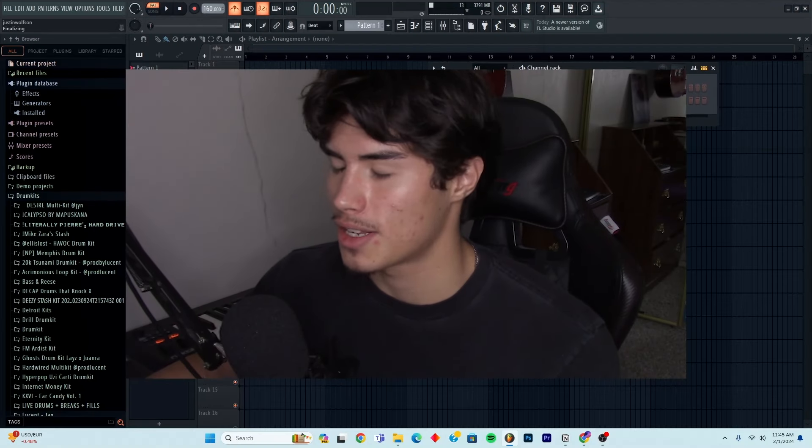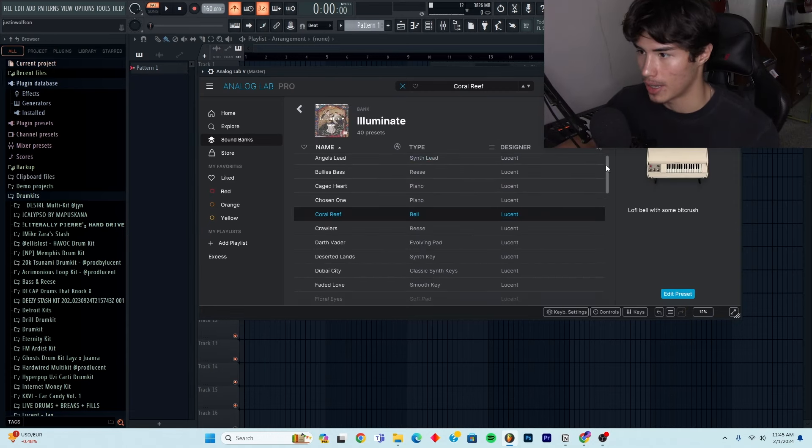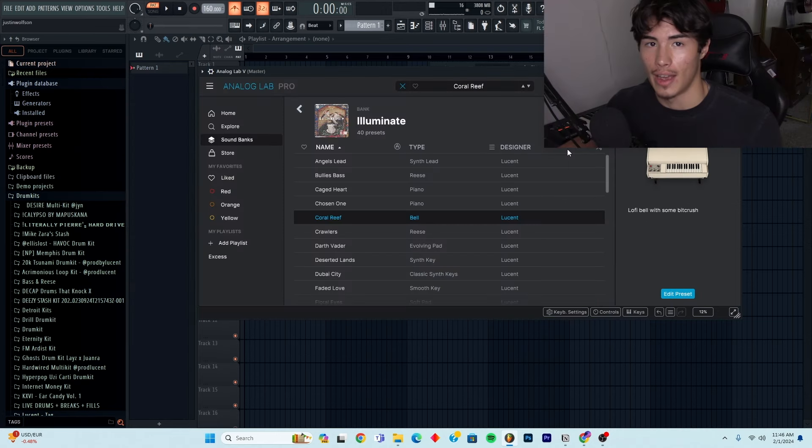The actual first secret is having go-tos. A lot of industry producers will have go-to VSTs. Inside of those VSTs, they'll have go-to banks that they've made or their friends made who have a similar sound to them. Or they'll just cop other banks from other producers who are great at sound design and have the sound that they're looking for. A big example of this is in Analog Lab — I have my Illuminate kit, a bank I worked on myself with 40 presets, all sounds I created that I love.